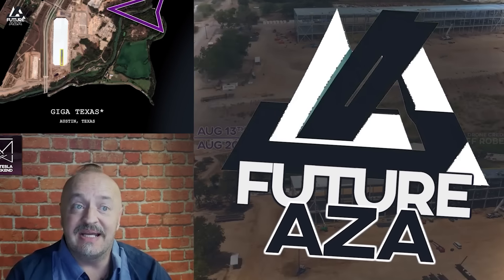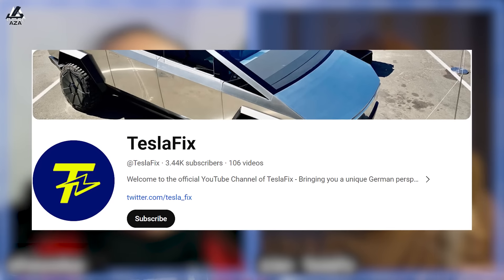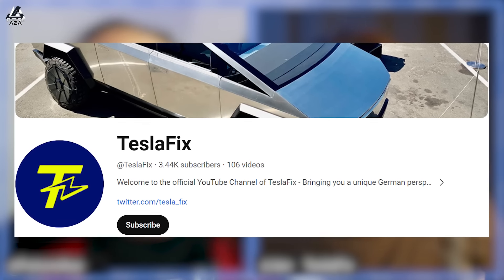I'm Brian. Welcome to Futuraza. For those who don't know, this is my good friend Jan Vogel, which is German, and in English I believe that translates to January Bird. So now you guys have learned some new things. Congratulations, everybody. You're almost smarter.